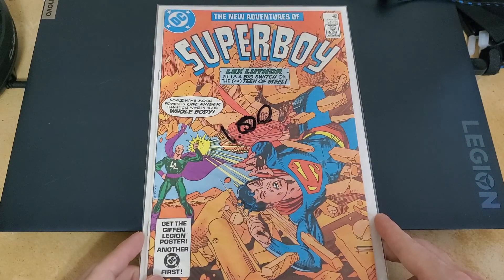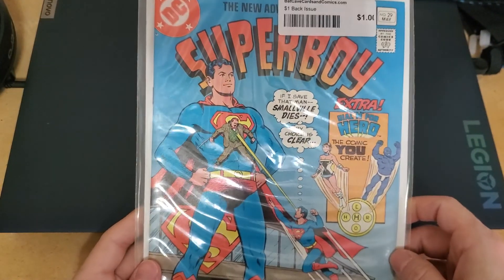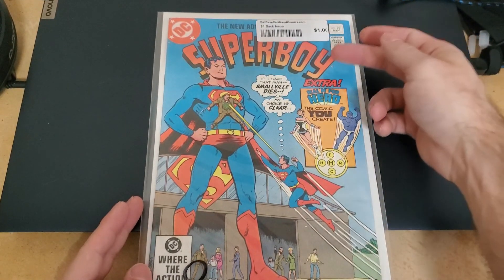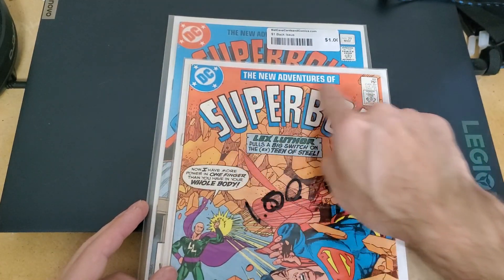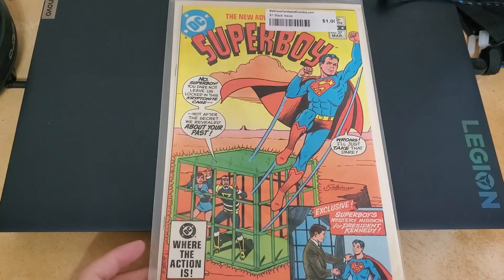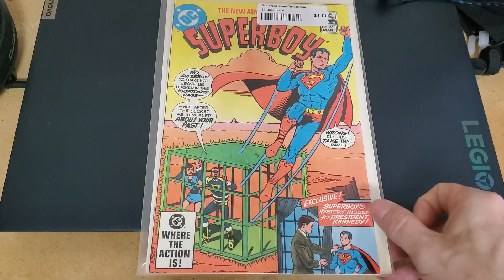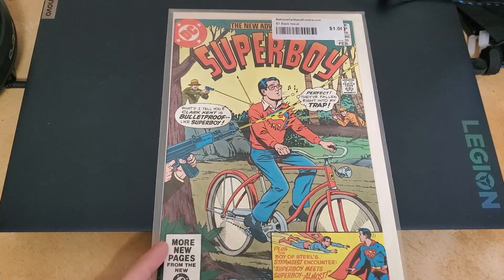So this one was from 1993, December. I like how old comics look — the gradient and the orange in the background filling up that space. I really, really like it. That's probably why I picked up these Superboys. I got quite a bit of them actually.